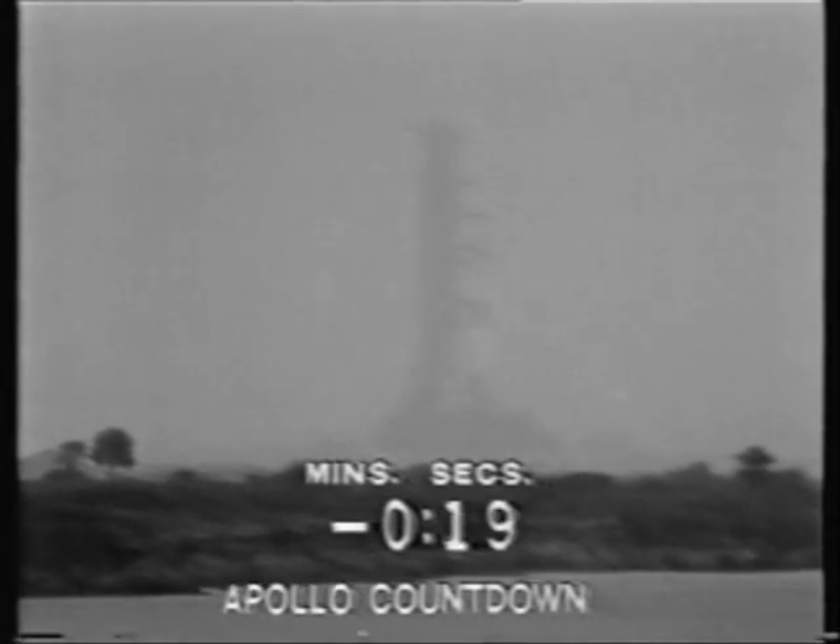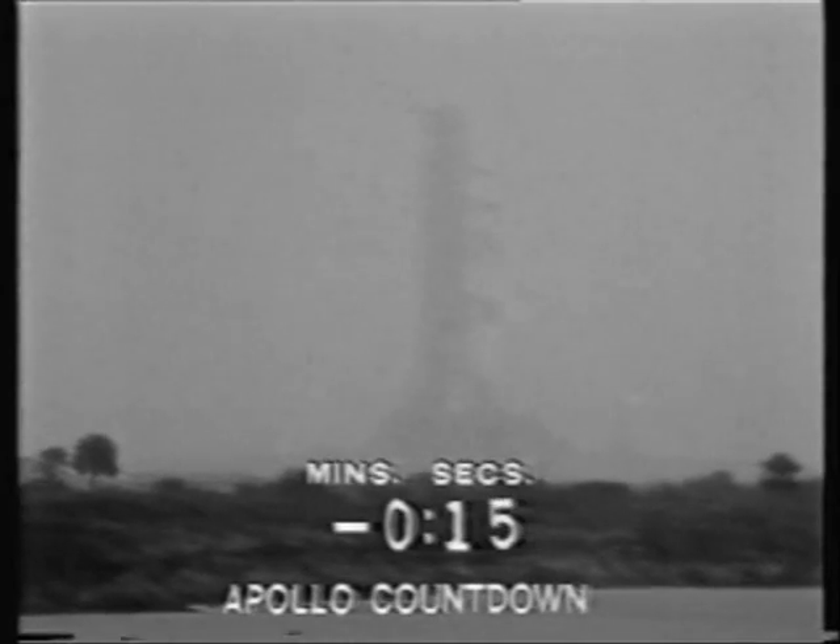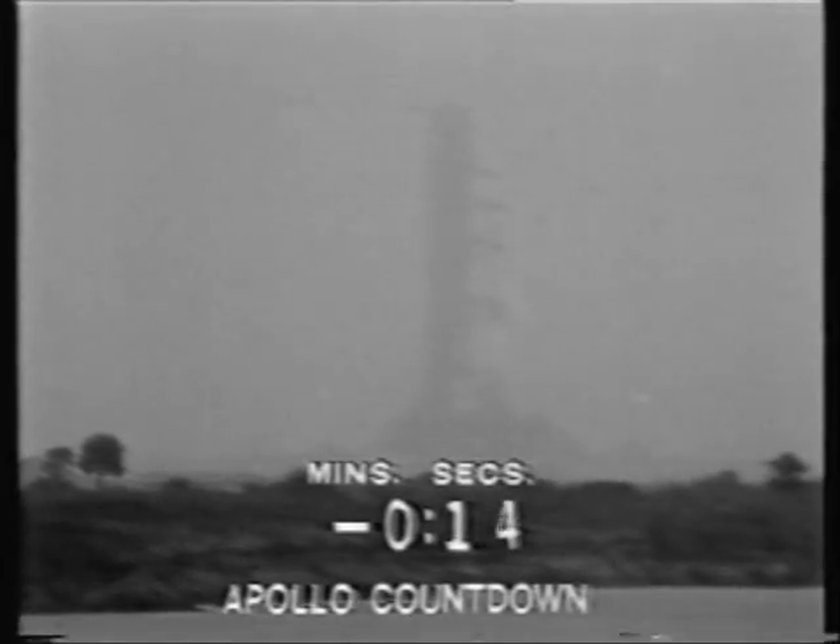T-minus 20. 17 seconds, swing arm back. We have guidance internal. 10, 9, 8 — ignition sequence start.